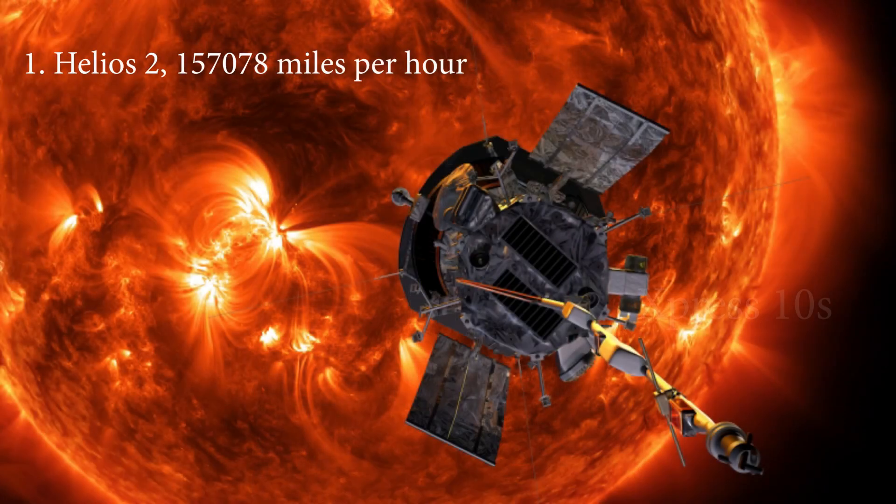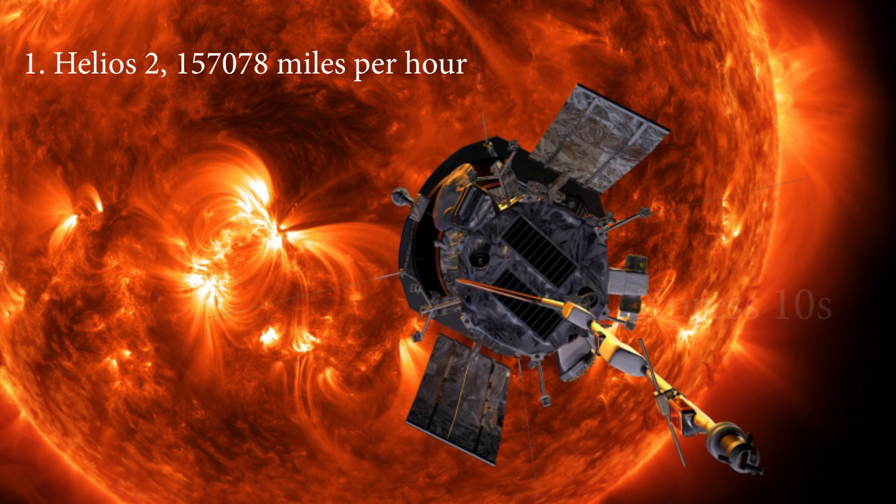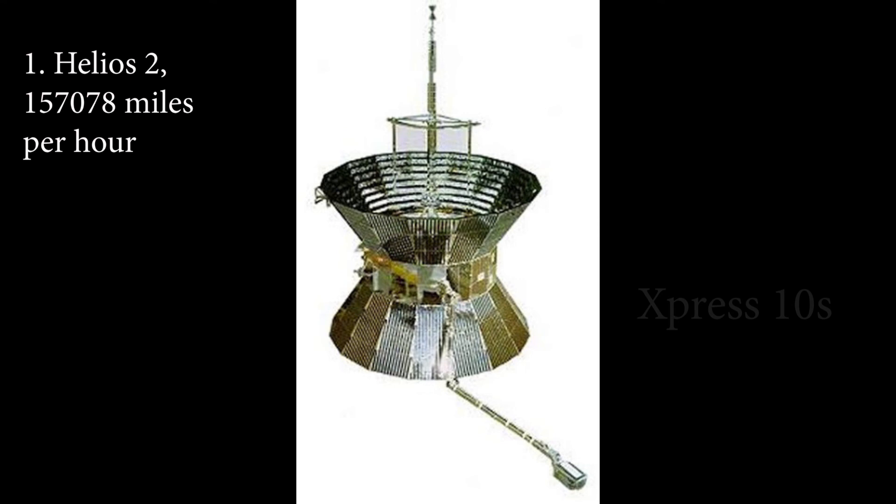Number 1: Helios 2, 157,078 MPH. NASA Helios 2 space probe is the fastest man-made object ever. It set a record speed of 157,078 MPH during the mission. Helios 2 also made a closer approach to the sun than its predecessor. Helios 2 launched on January 15, 1976.